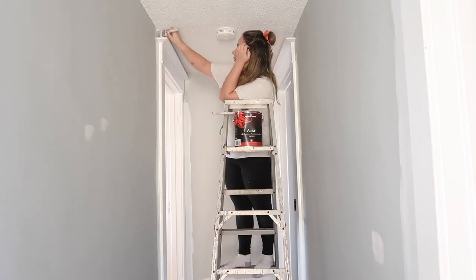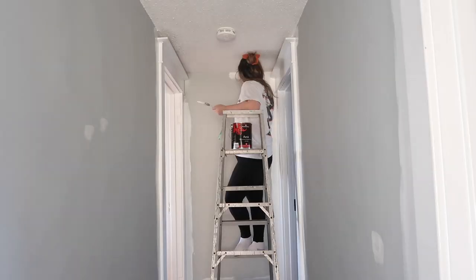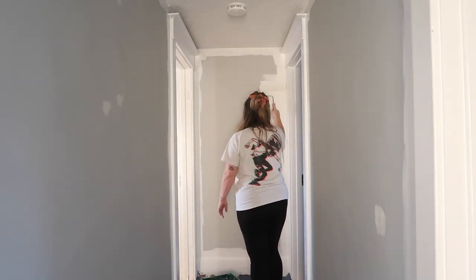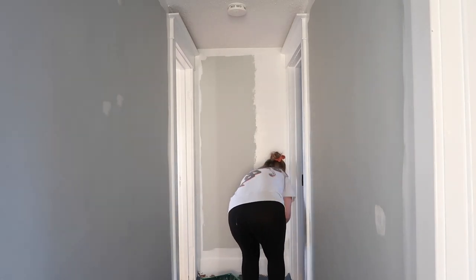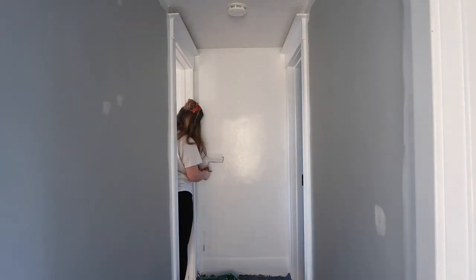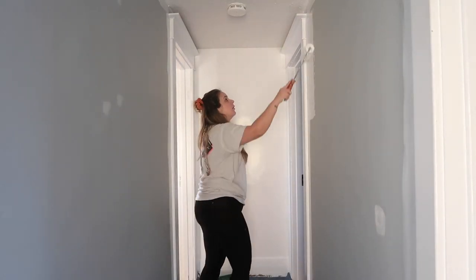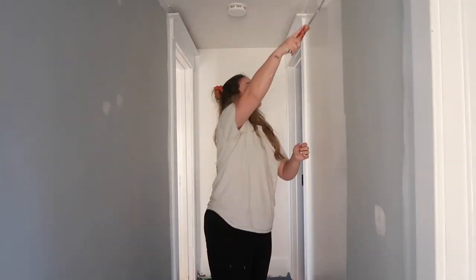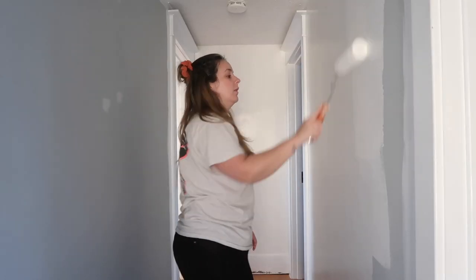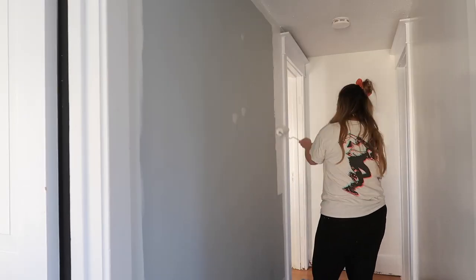After we had tackled painting all the rooms came the tedious task of painting the hallway. There are so many doorways that you have to cut almost all of it, so it was sort of one of the last things I wanted to tackle. Eventually we had some free time and I decided to start. The hallway was a bit lighter gray than the bedrooms, which I was thankful for — it still needed two coats. On the walls I used the same color throughout my house, Simply White by Benjamin Moore. I ended up using a satin in this hallway just because of the dogs — it's a lot easier to clean and it's a high traffic area.